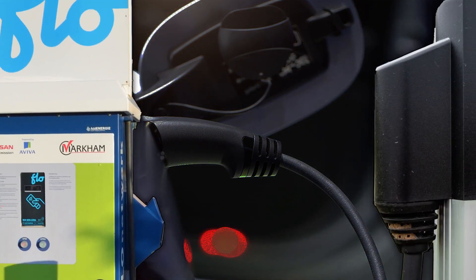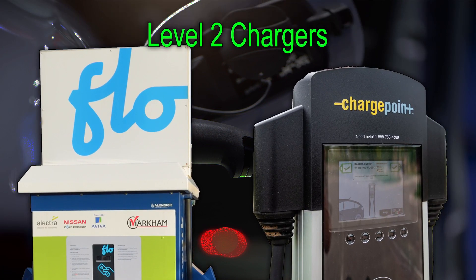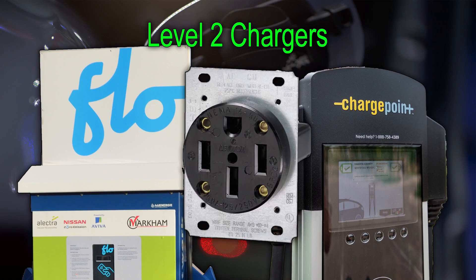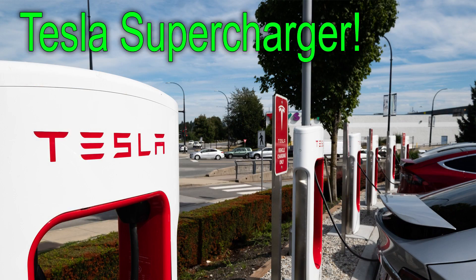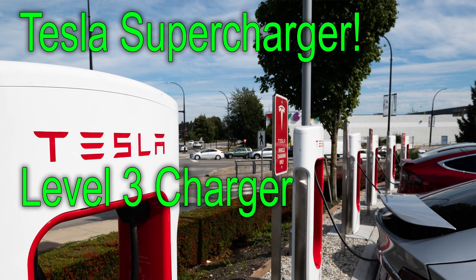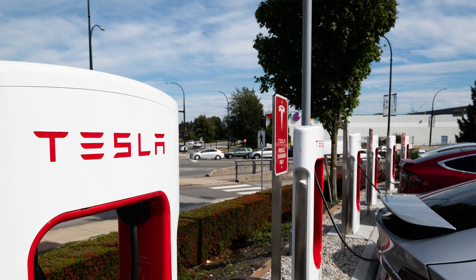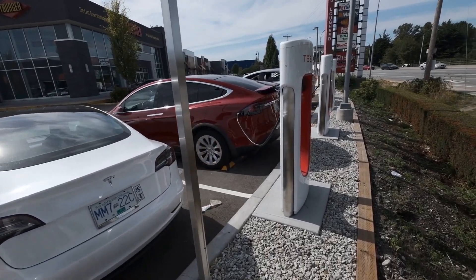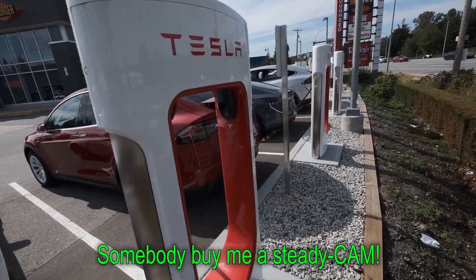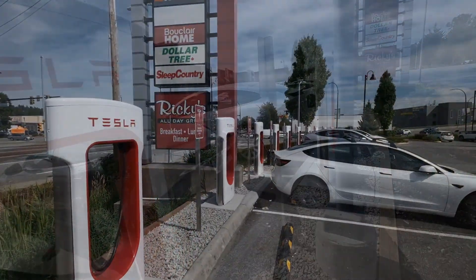Both the Flo and ChargePoint chargers are known as level two chargers — the same level as the NEMA 14-50 outlet I have at home. Now on to try the Tesla Supercharger. These are considered level three chargers, or DC fast chargers. I've noticed a lot of these being installed lately, particularly in urban areas. One is fairly close to my commute route, and there are 12 charging stations at this location — usually at least 60% full when I drive by.